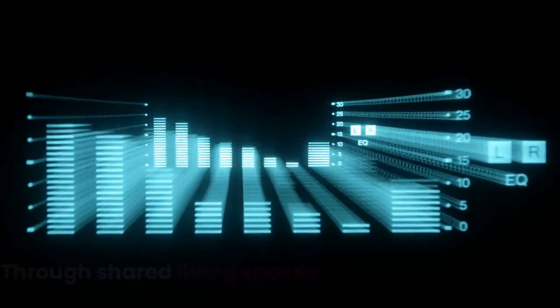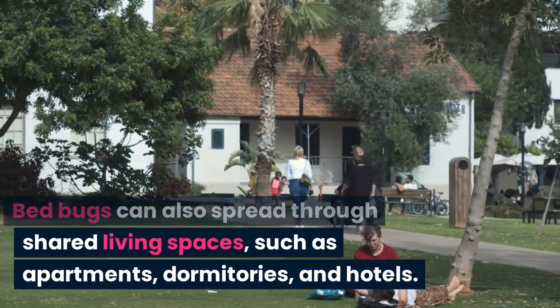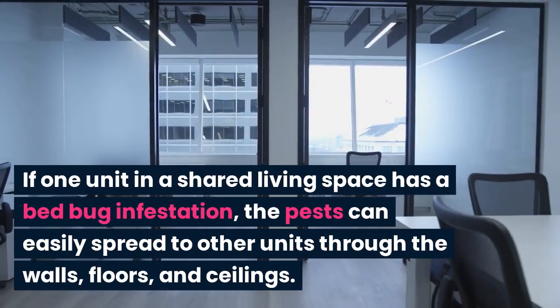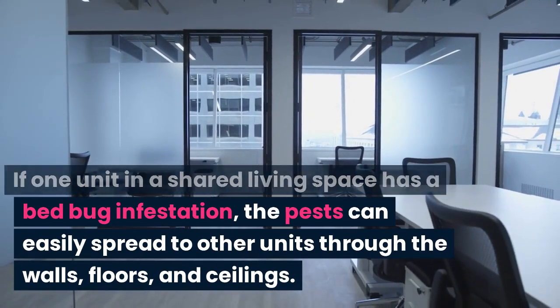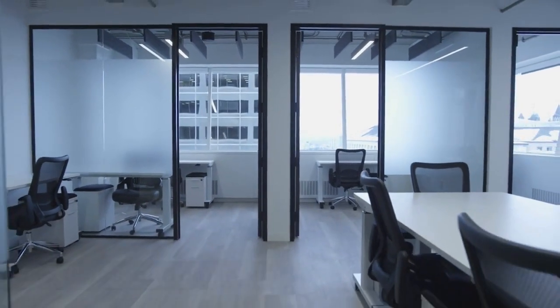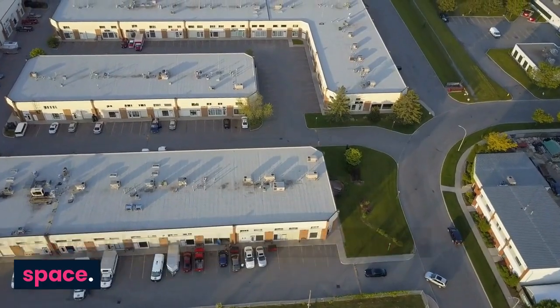Through shared living spaces. Bedbugs can also spread through shared living spaces, such as apartments, dormitories, and hotels. If one unit in a shared living space has a bedbug infestation, the pests can easily spread to other units through the walls, floors, and ceilings. This is why it is important to check for bedbugs when moving into a new living space.